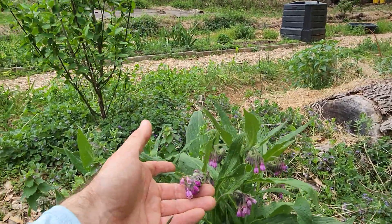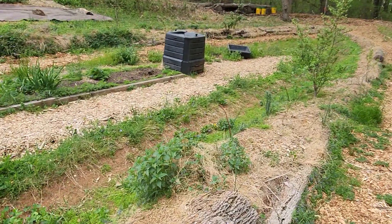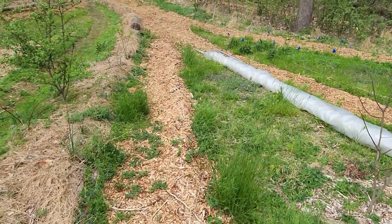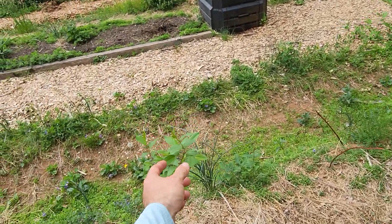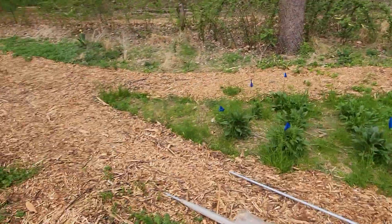Comfrey is just starting to flower now — bees quite like that. Bunch of bee balm. Another gumi. There's like a volunteer black cherry, I think. Bunch of echinacea and bee balm kind of where all those flags are.